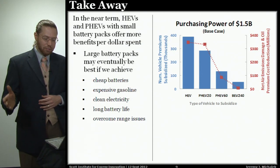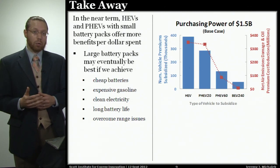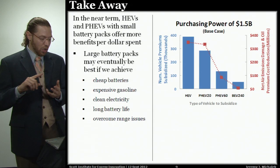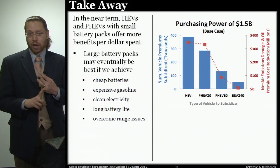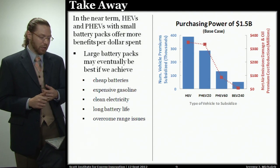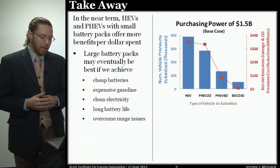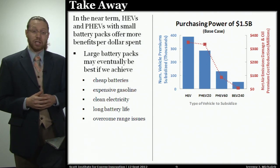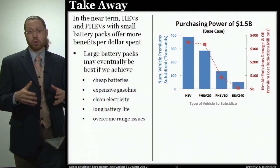The bottom line is that hybrid electric vehicles and plug-in vehicles with small battery packs provide the most social benefits per dollar spent. It could be in the future that large battery packs become more competitive — we would need cheaper batteries, more expensive gasoline, cleaner electricity, and long battery life so we're not replacing batteries before end of life, while overcoming range issues. But even if that turns out to be the future, the best way to get there could be to focus on the vehicles that are most competitive and provide the most benefits now.